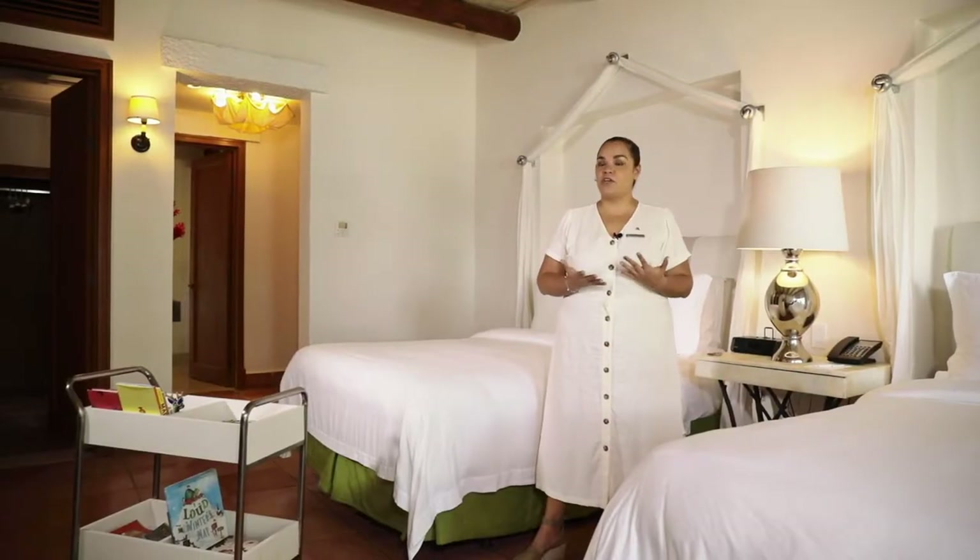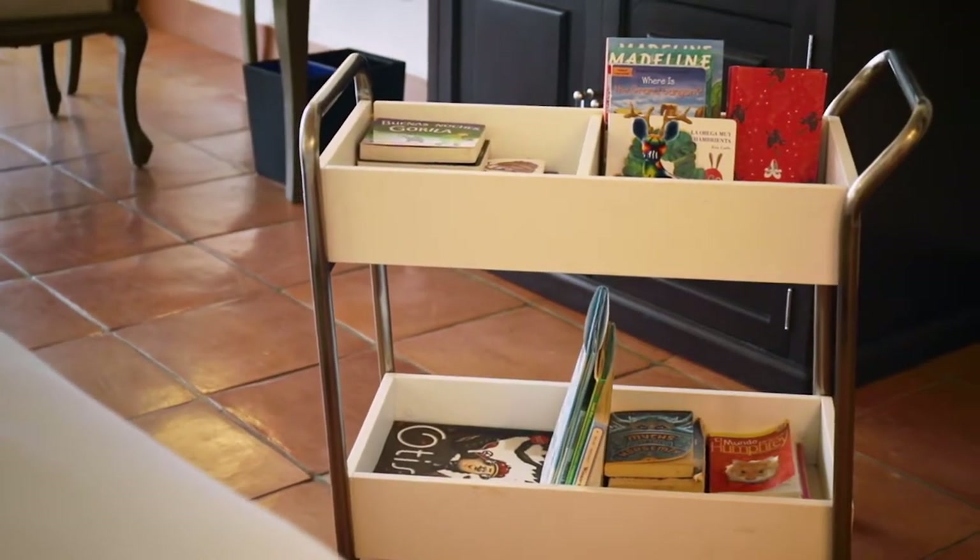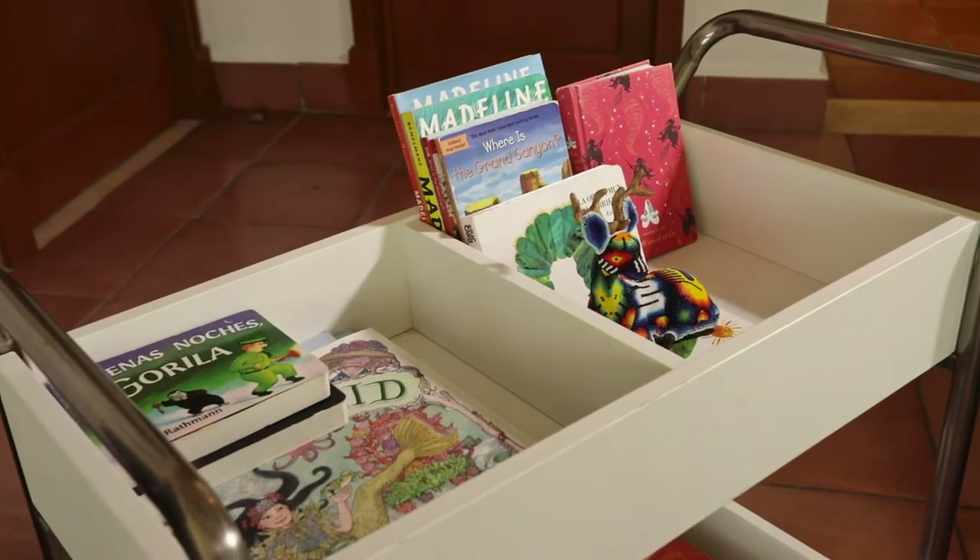As part of the family traditions program that we have, we can set up something like this, which will be the ASTHO Library. This will come with little books for your kids to read while they're staying with us.